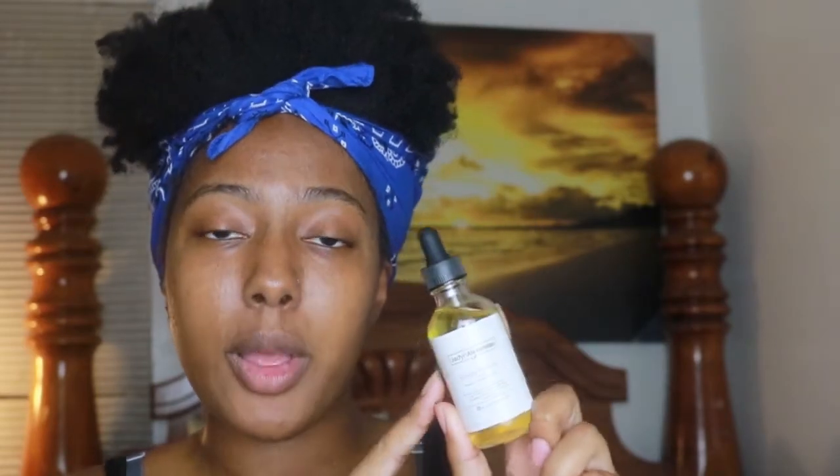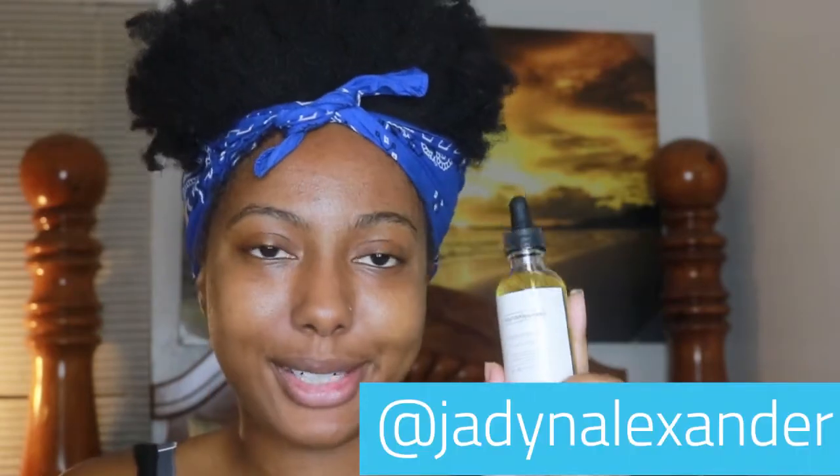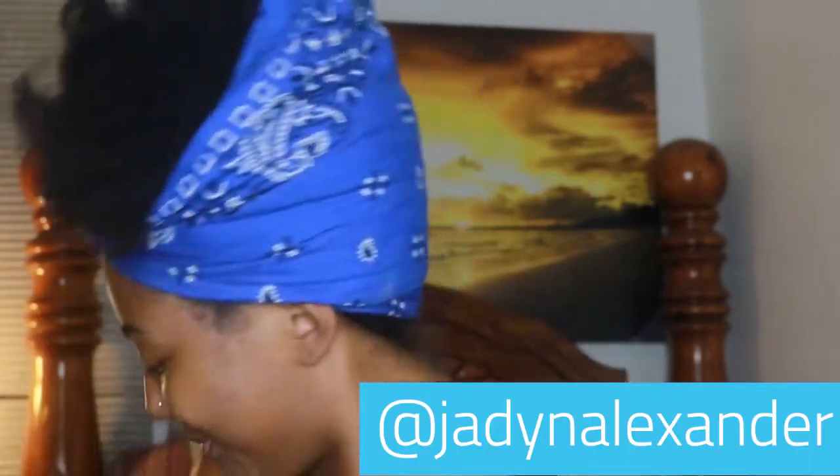I got three products from Jaden Alexander. First is this vegan-friendly facial serum, handmade in Phoenix, Arizona — shout out to all my people from Phoenix! It says all of their products are made locally right here in Phoenix, Arizona, and they are thoughtful and only use cruelty-free ingredients. Follow her platform on Instagram at Jaden Alexander — I'll put that in the description box below.